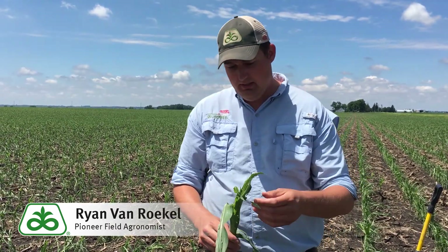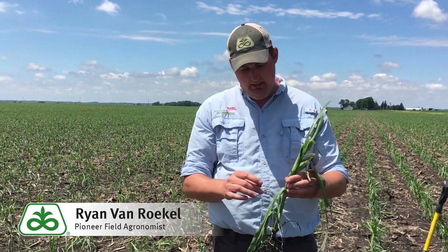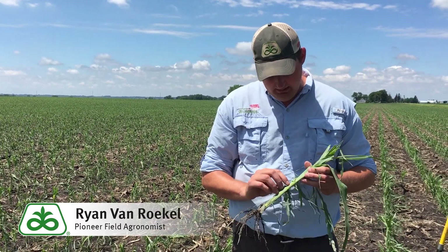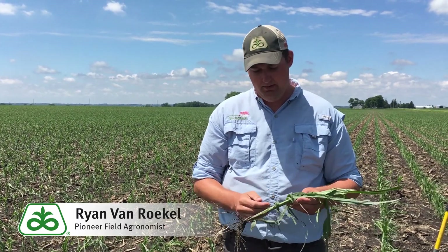Looking at the corn, you can of course see a lot of leaf damage here. A lot of leaves are shredded. Some of the veins and mid ribs are broken. Pretty severe damage here, pretty severe defoliation. You see some bruising where some hailstones hit here, but we'll split this plant and check the growing point.